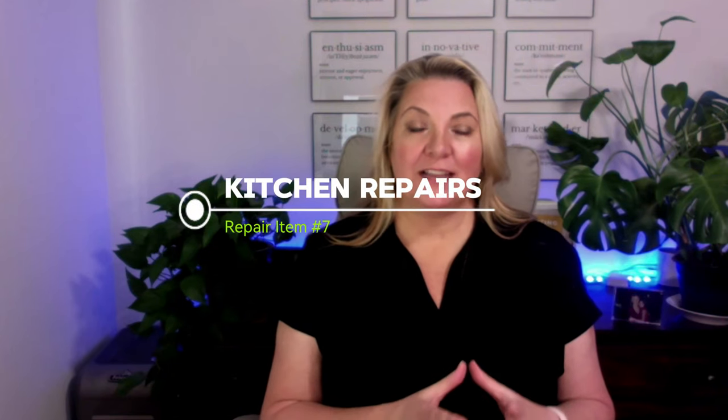Number seven on my list is any kitchen repairs. This could be anything from damaged and broken appliances that need to be repaired or replaced, to cabinet doors that are damaged. You already know that a kitchen is very appealing to buyers, so we want to make your kitchen sparkle and shine and have everything functioning and working properly.